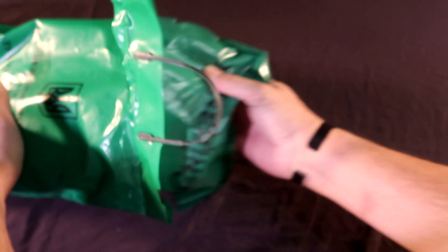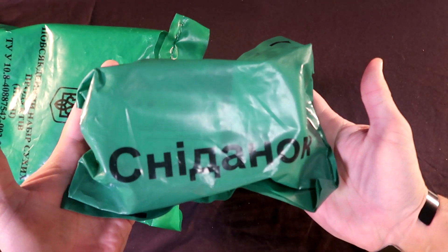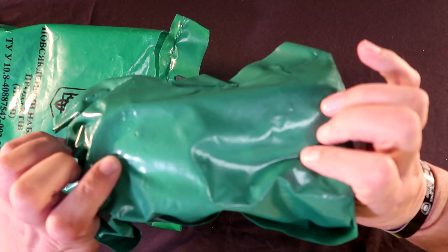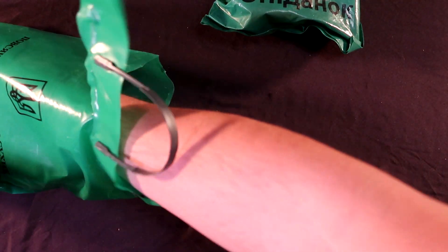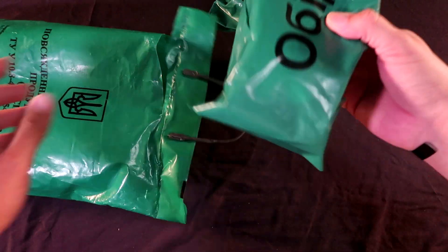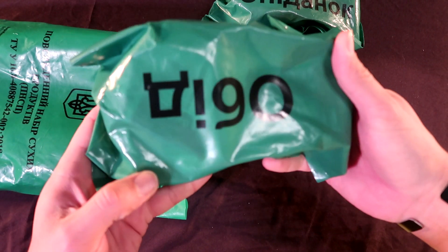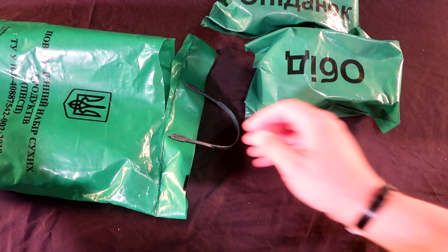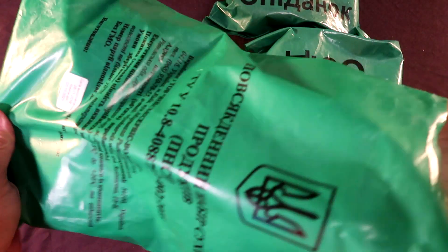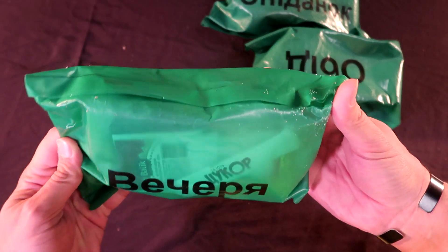Exactly as I thought it would be — Ukrainian rations. These are all broken up into breakfast, lunch, and dinner modules. I'll have to translate those. I'm guessing that's breakfast, and going in order that would be breakfast, lunch, and this last one here would be dinner.